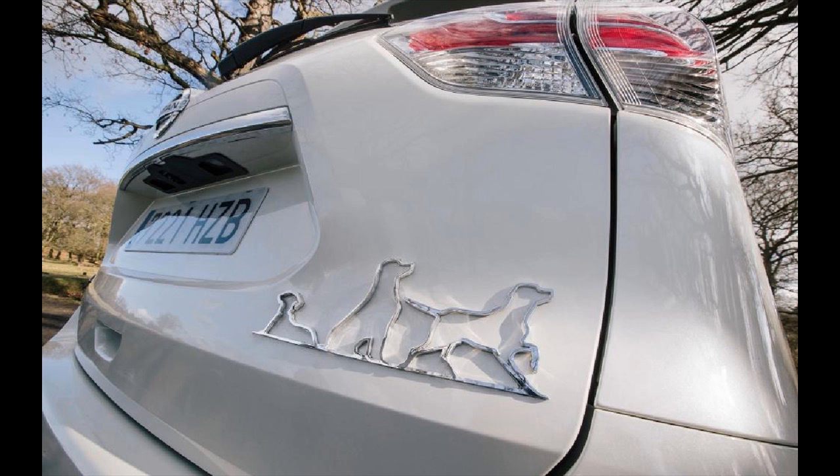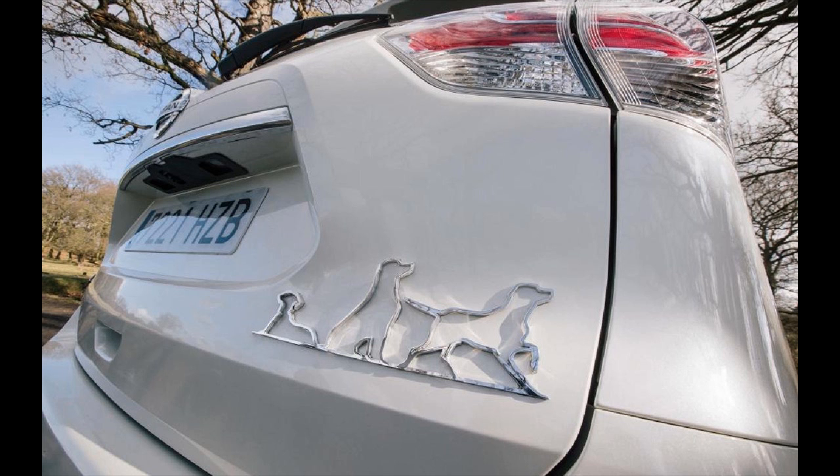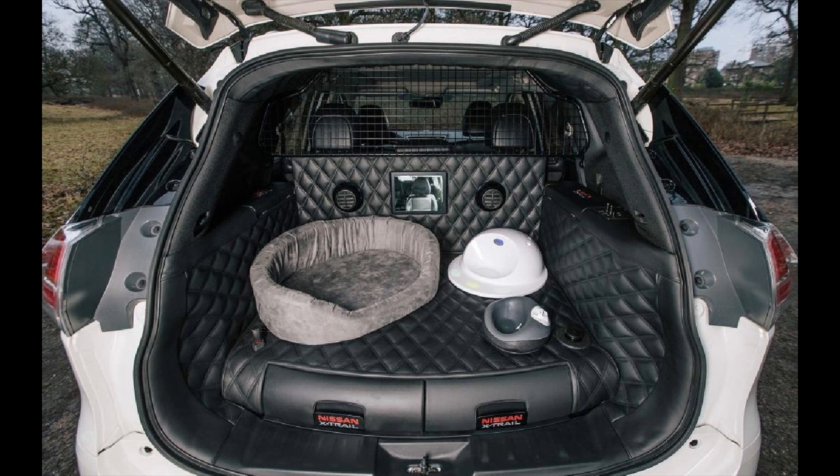Now the bad news: the Nissan X-Trail for Dogs is very much a concept and not available to purchase. Don't start hounding Nissan, though — the dog guard fitted to the X-Trail for Dogs is a genuine accessory, which can be purchased from Nissan dealers.